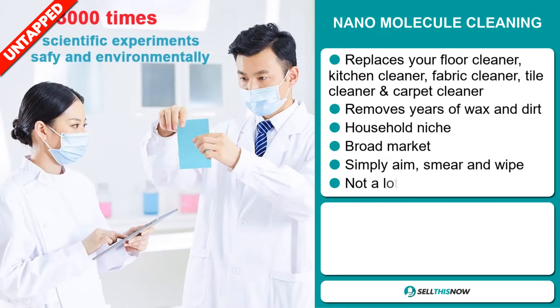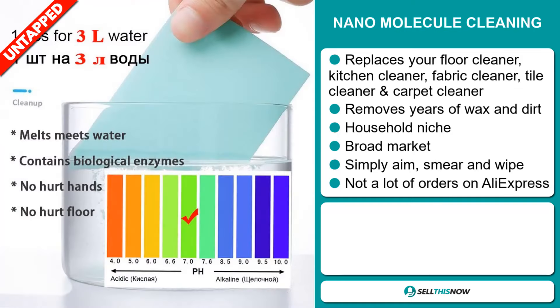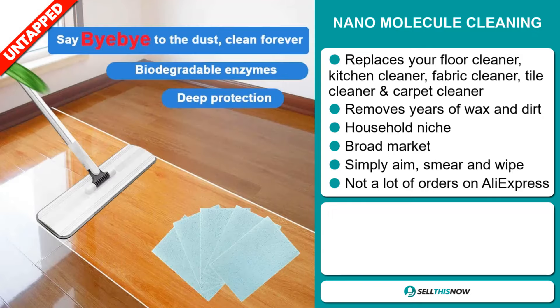It removes years of wax and dirt and falls under the household niche market. We also think this item has a broad market base. Simply aim, smear, and wipe. We also think it has a lot of untapped potential. So far there haven't been many orders on AliExpress, so you could definitely take advantage of this.